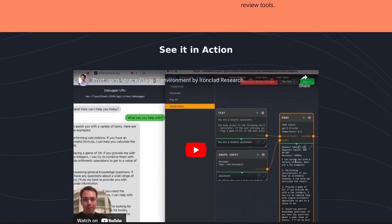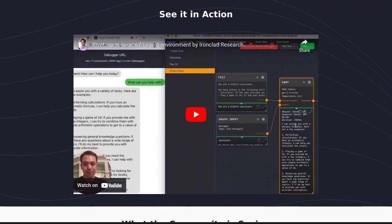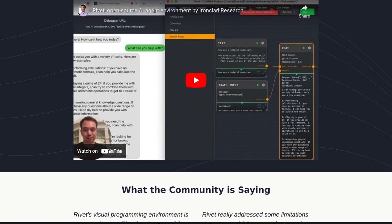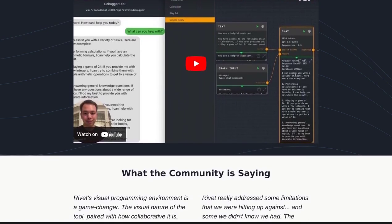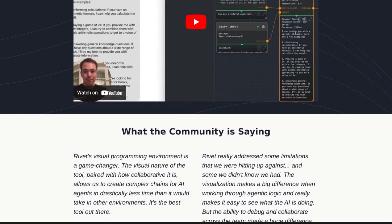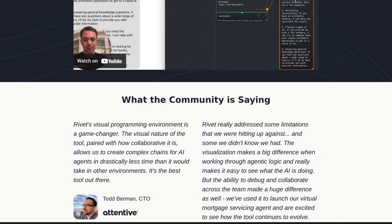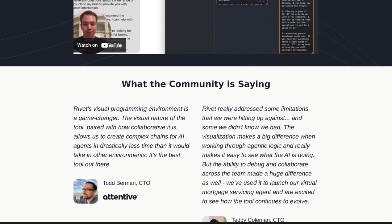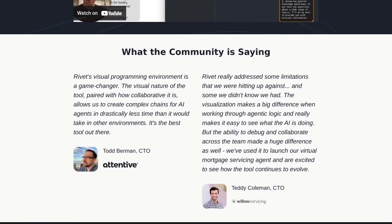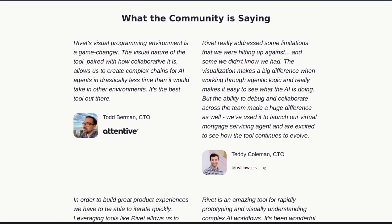Users have been raving about Rivet's visual nature, praising how it simplifies the AI development process. No more headaches trying to decipher lines of code — Rivet makes it easy and enjoyable. They're also impressed by Rivet's collaborative features and its powerful debugger, ensuring AI agents run smoothly so you can focus on creating cutting-edge AI solutions.